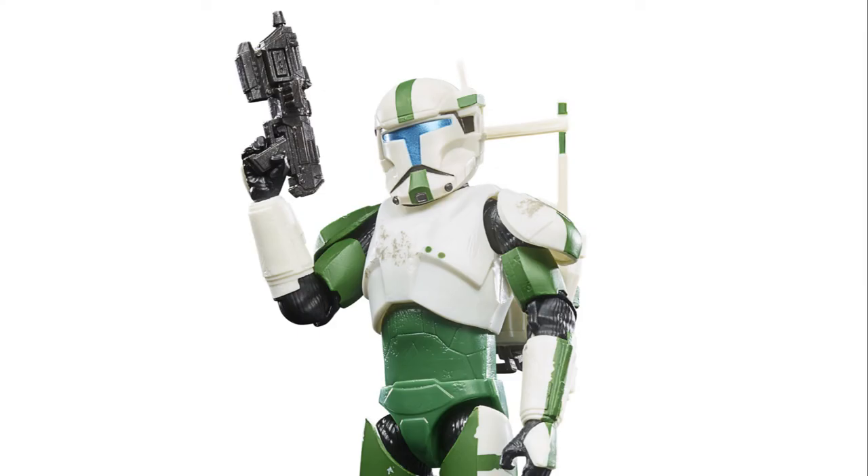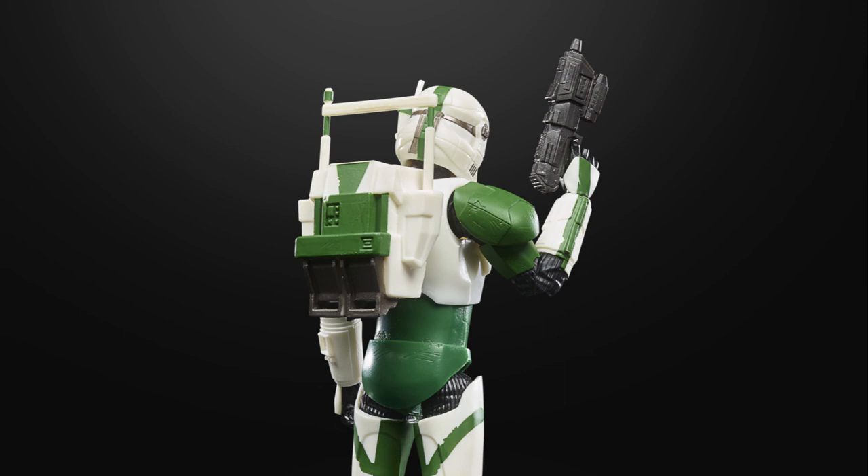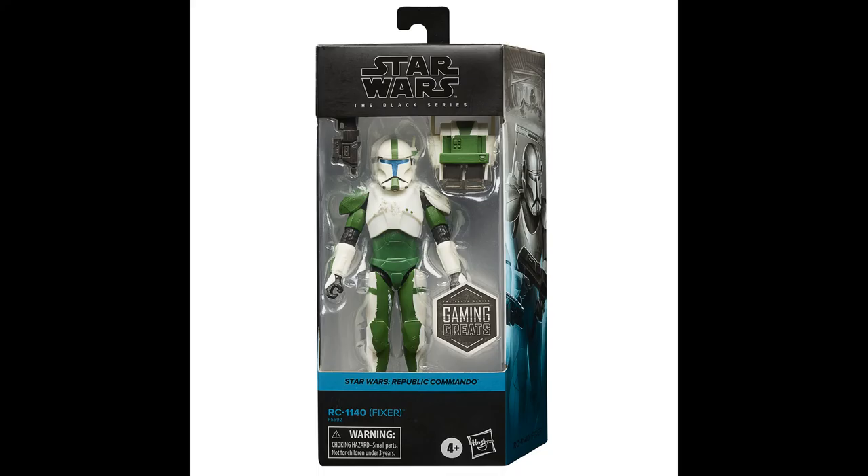The other Black Series figure is the RC-1140 Fixer. As you can see in the pictures, the packaging on the Black Series is done very, very nicely.